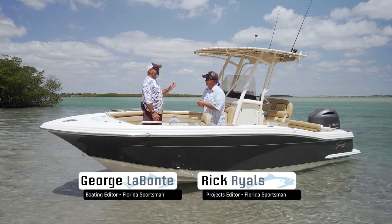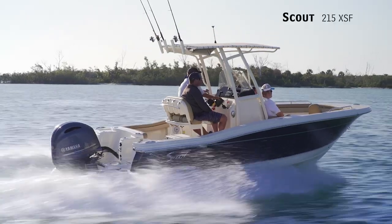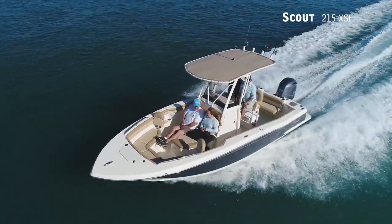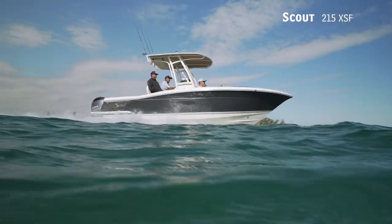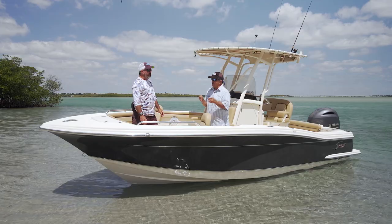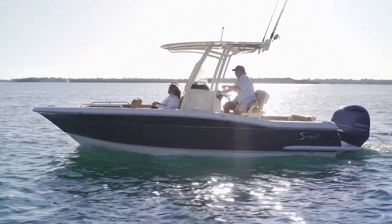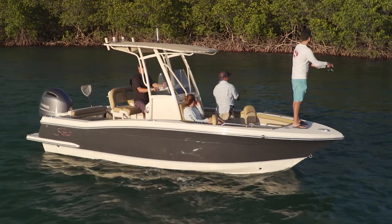We're on the Scout 215 XSF. This boat has accomplished something really useful when you're trying to sell a boat. Last night we walked down the dock and there was a couple standing there staring at it — we got to see it from the consumer's point of view. Scout is one of the few companies that has built a distinctive look — the minute you see it, you know it's a Scout, and that couple knew it as soon as they walked up.